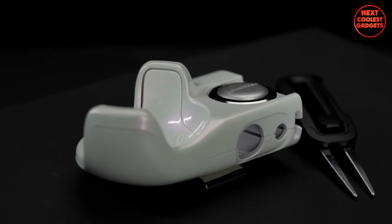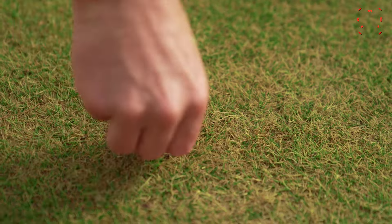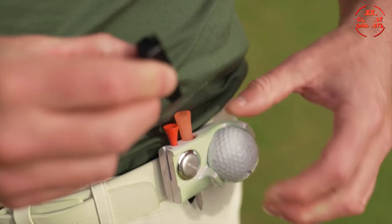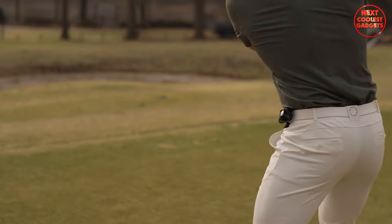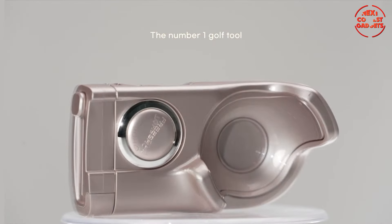With FreeShot, effortless access to tees, a ball marker, and a divot tool is always within reach, allowing you to stay focused and ready for your next shot. The lightweight, clip-on design ensures a comfortable, unrestricted swing for players of all levels, making it the perfect gift for any golfer in your life.